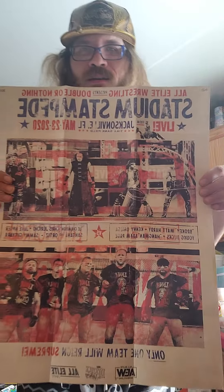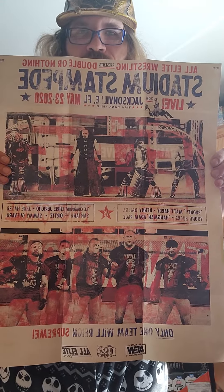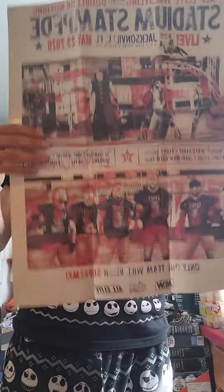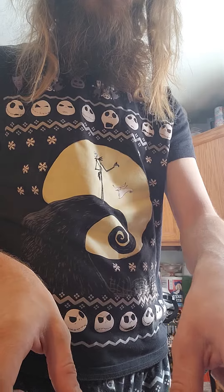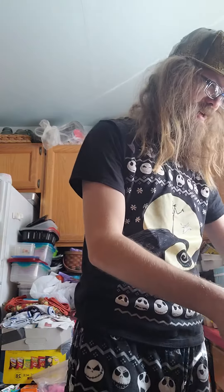Stadium Stampede poster — Double or Nothing 2020. Another thing for Derek to sign. I don't have all these. I can't have him sign all that. I just can't.